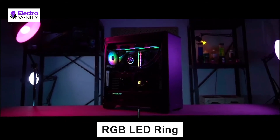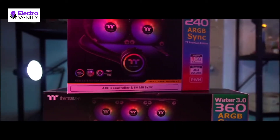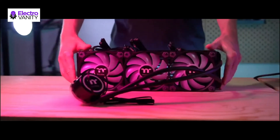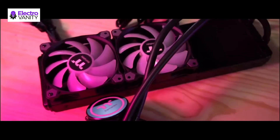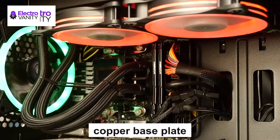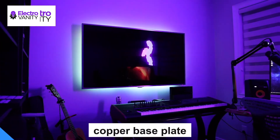Lighting effects can be synchronized with select ASUS, Gigabyte, MSI, and ASRock 5V RGB header motherboards and controlled via motherboard RGB software. You can select from 16.8 million colors, bringing the right atmosphere to any system theme. The large surface radiator increases cooling and provides exceptional heat dissipation, while the copper-based plate accelerates heat conductivity for the water block and pump.